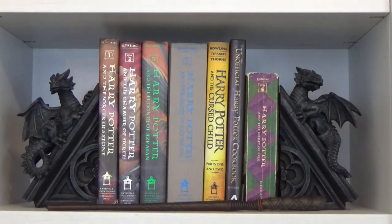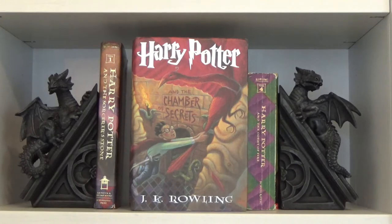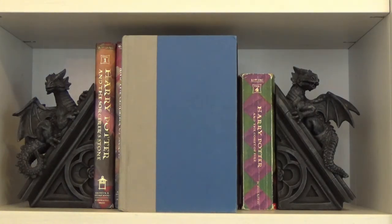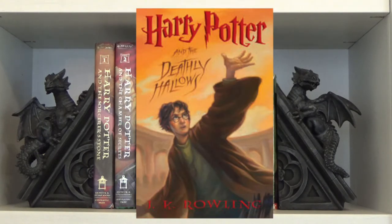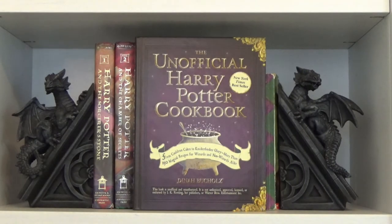Going down to the next shelf, this is my other Harry Potter shelf. I have dragon bookends and a wand from Universal Studios. As far as the books: Harry Potter and the Sorcerer's Stone through Deathly Hallows — books one through seven — though I'm currently lending books six and seven to a friend. I also have Harry Potter and the Cursed Child, written by John Tiffany and Jack Thorne, and the Unofficial Harry Potter Cookbook.